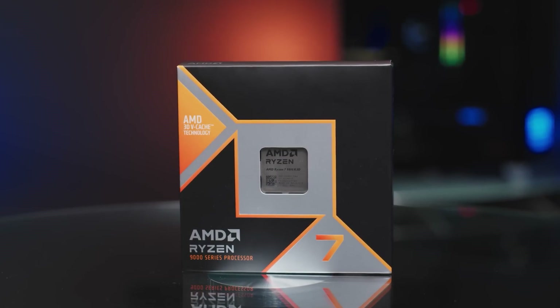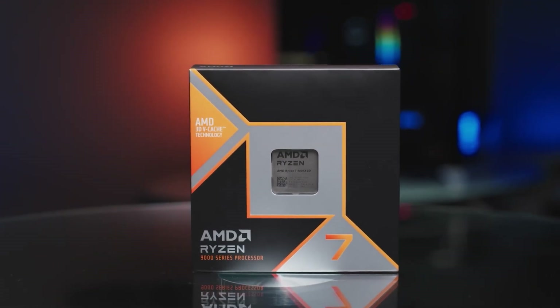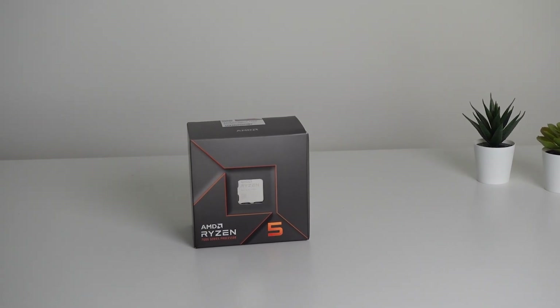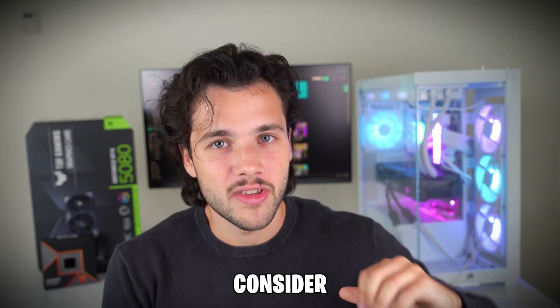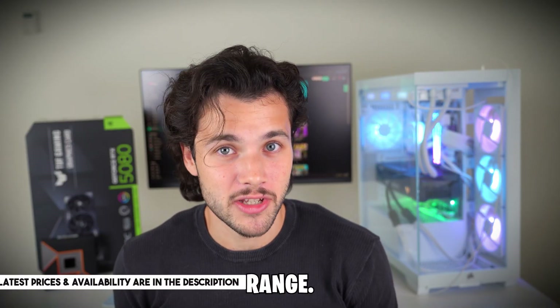And down the line, if you want to upgrade to the fastest CPU on the market — the Ryzen 7 9800X 3D — you will be able to do so without having to upgrade the motherboard and the RAM. So in my opinion, this is going to be the best purchase you can make if you are searching for an affordable CPU, even though it's the most expensive in this range. If you can't go up to the Ryzen 5 7600X, consider any other CPU mentioned today. But if you can afford the extra, this CPU is going to be the best you can buy in this price range.